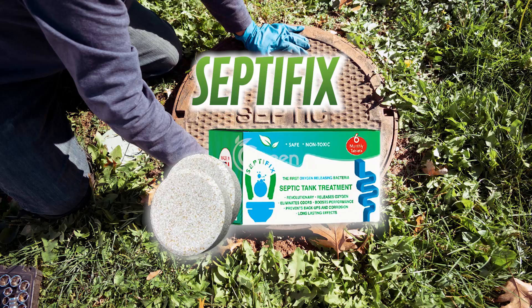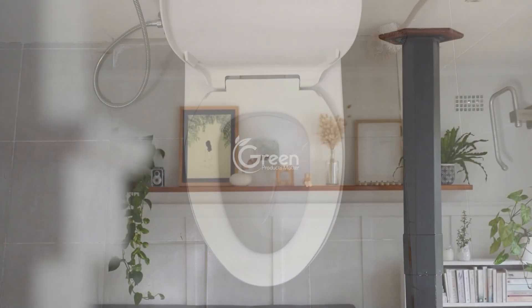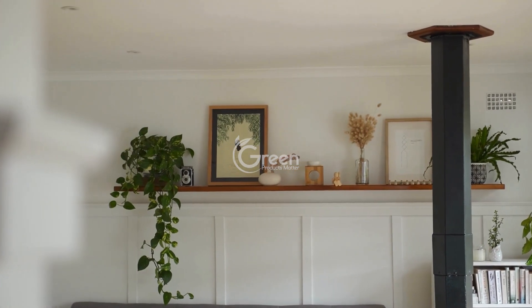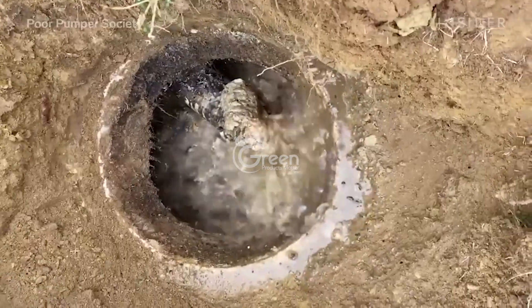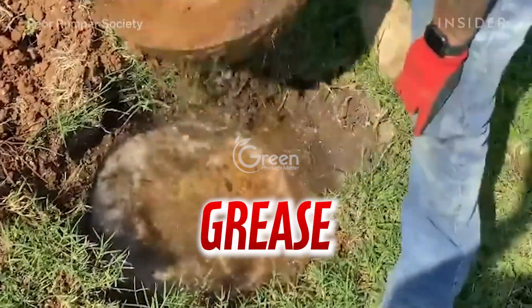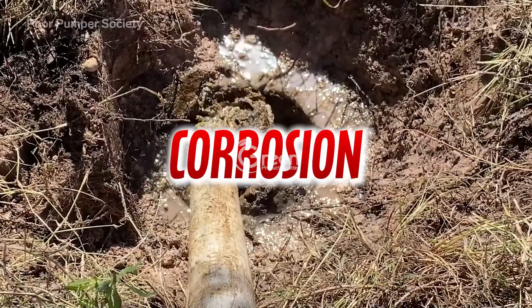Septifix works wonders in just three days, eliminating all unwanted smells. But it's not just about the smell — Septifix also tackles organic sludge, grease, and hydrocarbons. It prevents backups, clogs, and even corrosion.